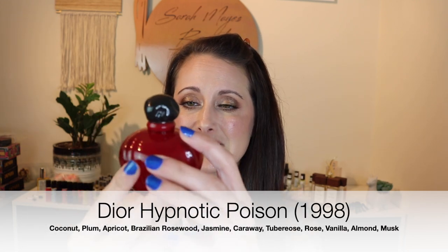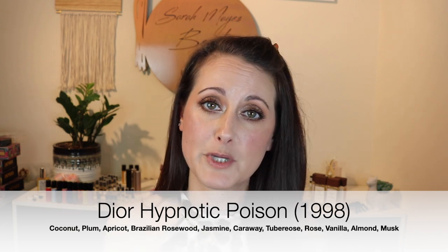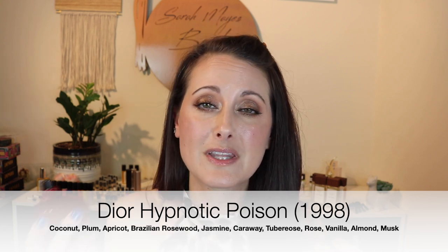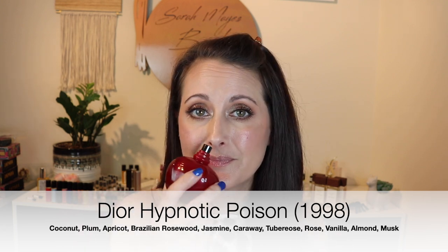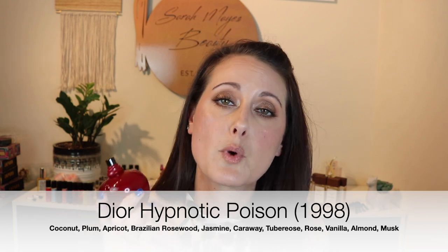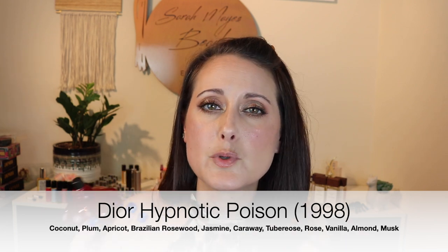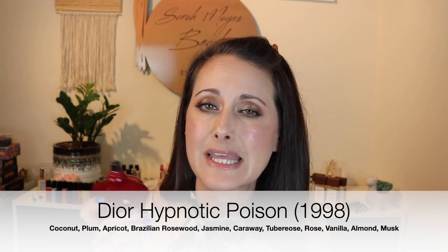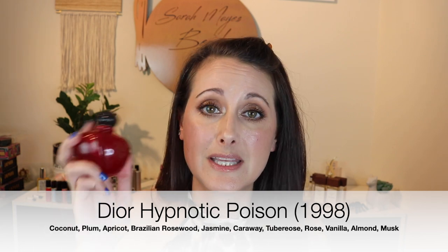I'm going to start with all of my Christian Diors. I have the original formulation of Hypnotic Poison — I've got about a third of a bottle left and I love this formulation so much more. It's softer, you get a little bit more of the almond. It's definitely more almond heavy. The new formulation gives a lot more of the florals, whereas this one gives much more of the almond, vanilla, and caraway. It's a smooth, slightly sweet, kind of slightly powdery fragrance. The new formulation is still really good, it just doesn't last very long. This one lasts a really long time.